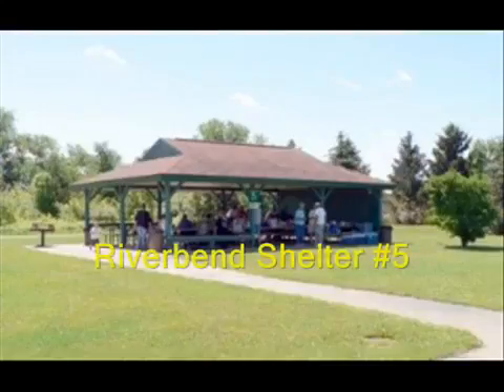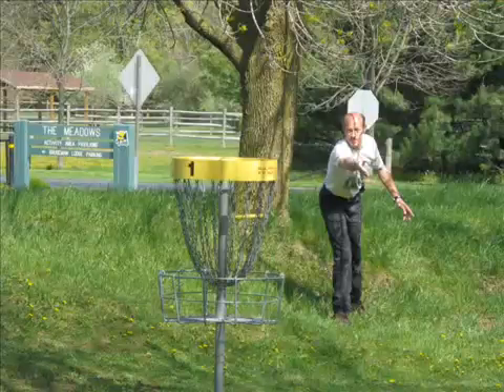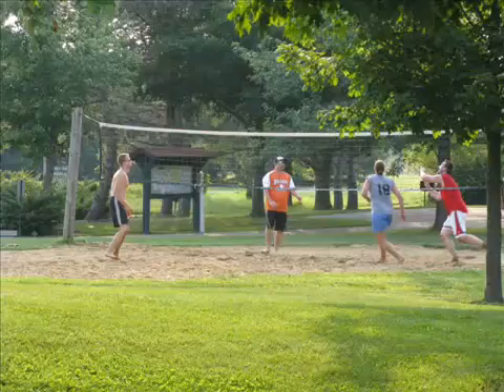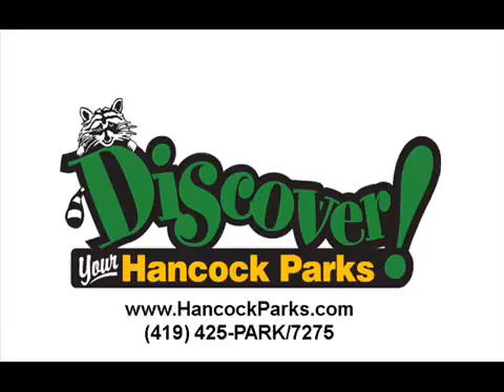Other nearby features vary depending on the park area, including creative playground structures, hiking trails, a disc golf course, drinking fountains, outdoor restrooms, information centers, fishing access, and sand volleyball courts.